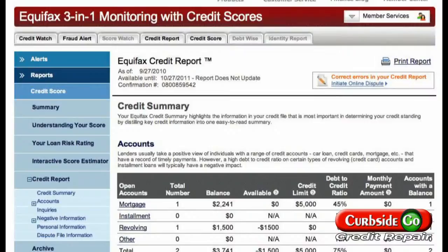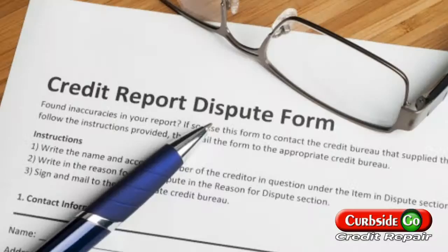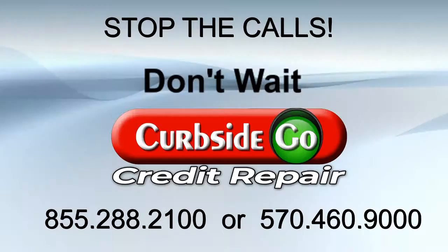Next, we file disputes for all of the errors found on your credit report. By submitting a dispute, we are requesting the credit bureau review the accuracy of the information on your credit report. The credit bureaus are required to correct or remove any inaccuracies reported to them within 30 days under the Fair Credit Reporting Act.